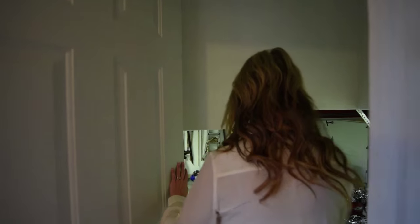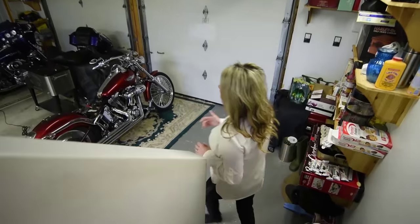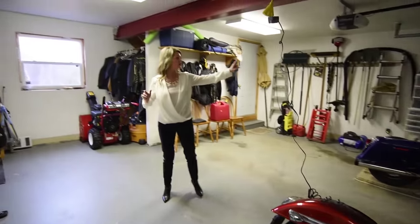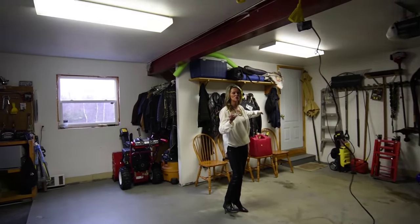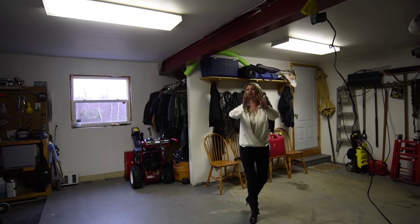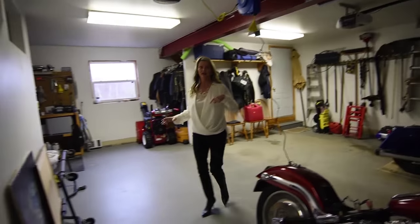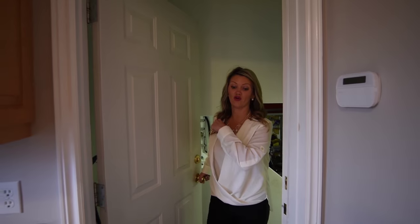We have a great size garage — tons of space. Now there's a door right here that I can't wait to show you where it leads, but I'm not going to reveal it just yet. I'll wait until we get upstairs — you're going to love it. Lots of great space down here and lots of storage. Great garage, don't you think?